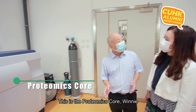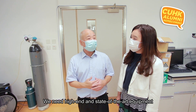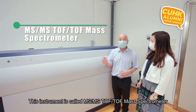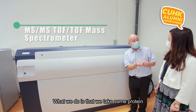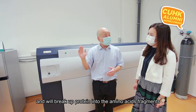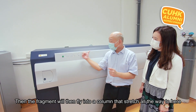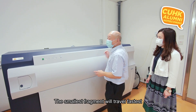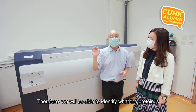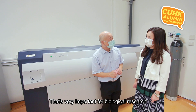This is our proteomics core, Winnie, where we study proteins and try to identify what they are. We need state-of-the-art equipment — this instrument is called an MS-MS-TOF-TOF mass spectrometer. We take a protein, put it in the chamber, and a laser fires at it, breaking the protein into amino acid fragments. The fragments fly into a column: the smallest travel fastest, the longest travel slower, allowing us to identify what the protein is. This is very important for biological research.